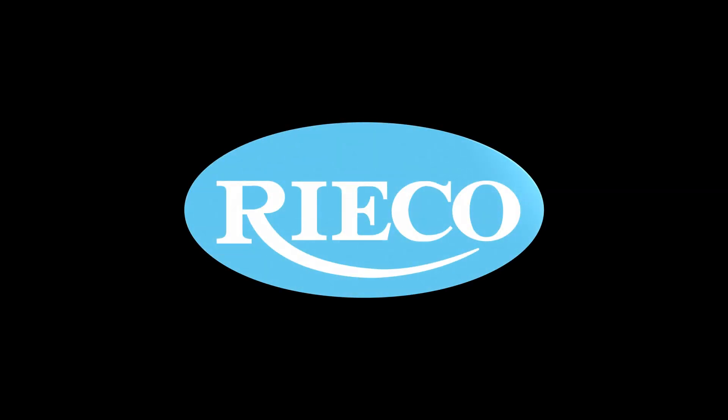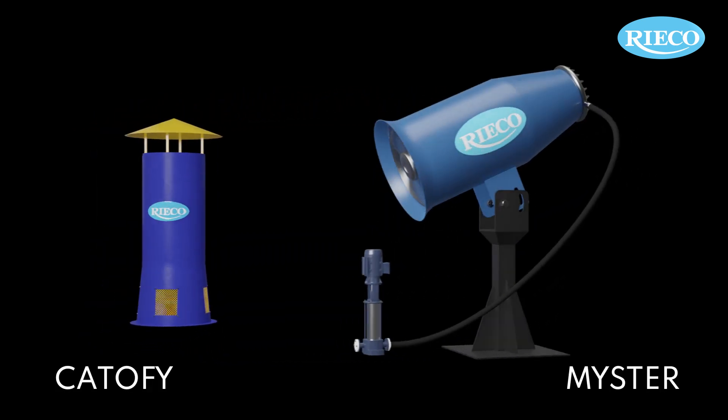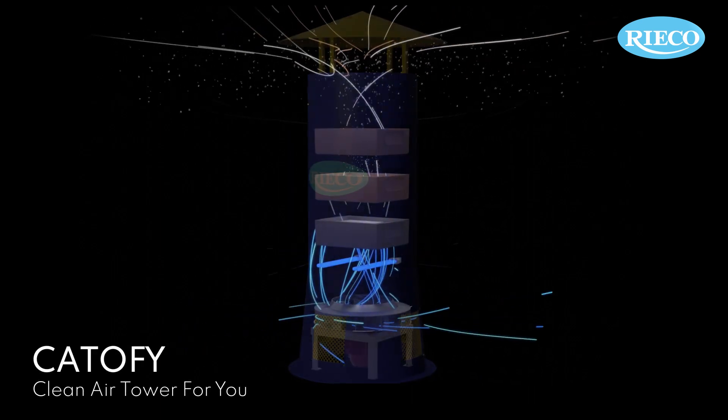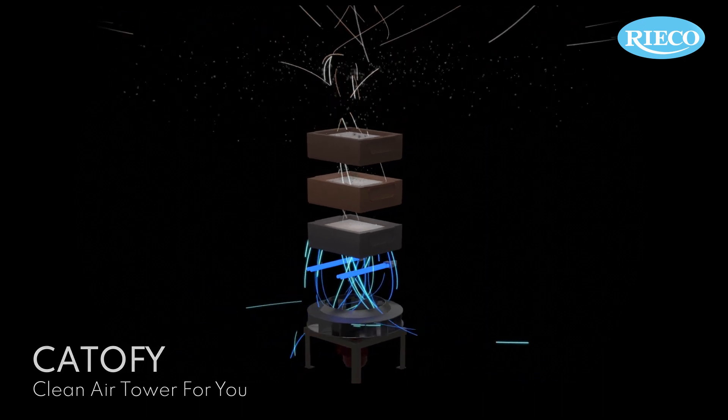RICO's newly developed products, Caterfy and MISTER, aim to answer this urgent need of air pollution control. In Caterfy, a centrifugal fan creates suction to draw polluted air inside an air chamber from the air inlet.